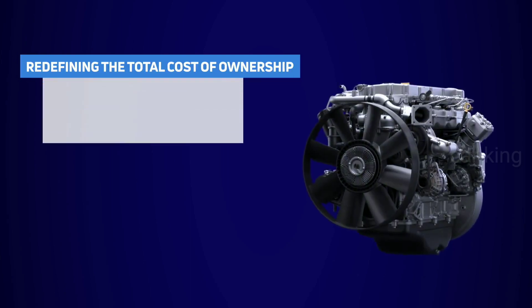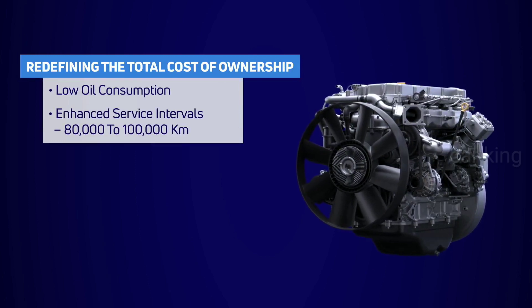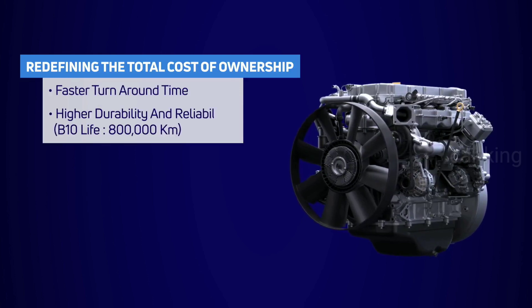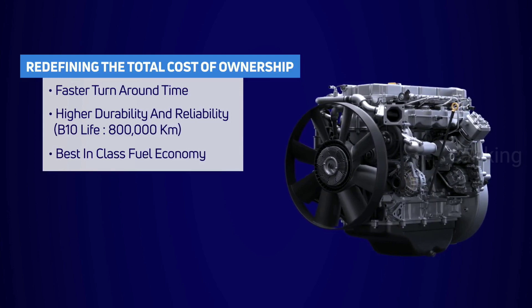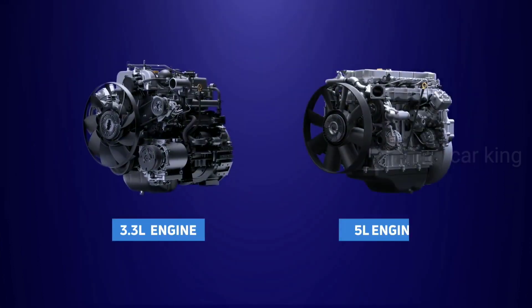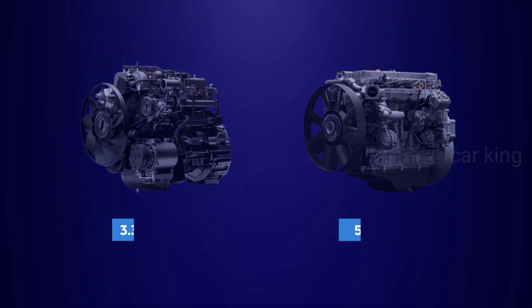With an efficient engine management system, it is instrumental in redefining the total cost of ownership. Designed with very low bore distortion, resulting in low oil consumption, it promises enhanced life and service intervals coupled with best-in-class fuel economy. The all-new Tata Turbotron Series of engines — redefining the value of performance.